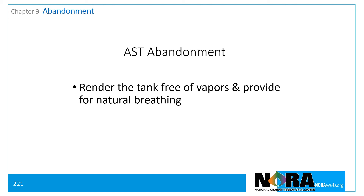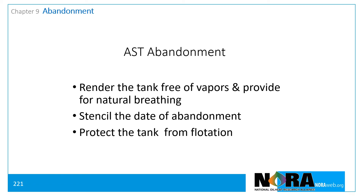The tank must be rendered free of vapors and provisions must be made for natural breathing to ensure the tank remains vapor-free. The tank should be stenciled with the date of abandonment. And the tank must be protected from flotation in accordance with good engineering practices.